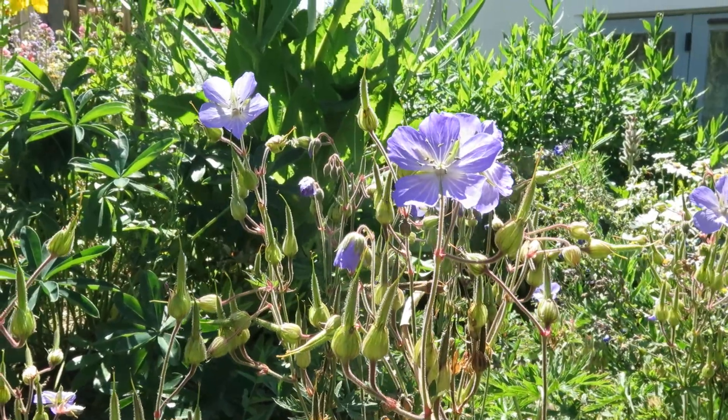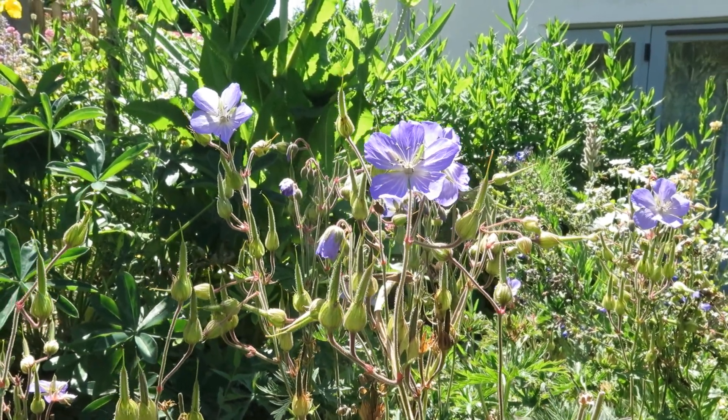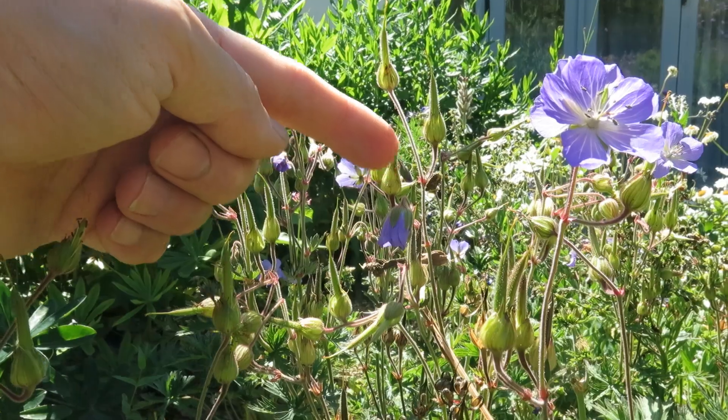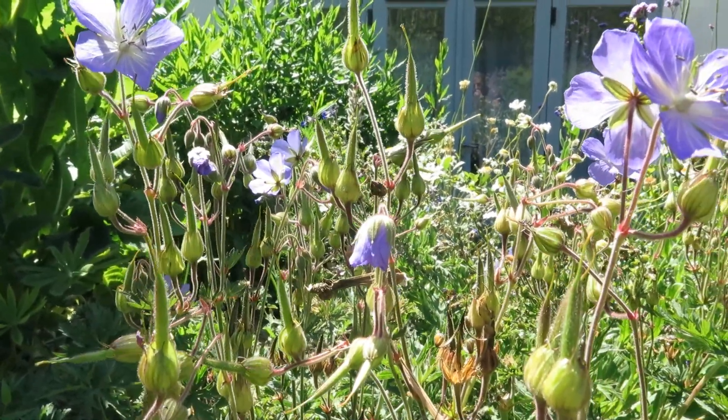This is our native meadow cranesbill — very closely related to some of the garden varieties of perennial geraniums. Interestingly, look — there in the back if you can see it — it's a hairy shield bug. Rather nice little creatures.